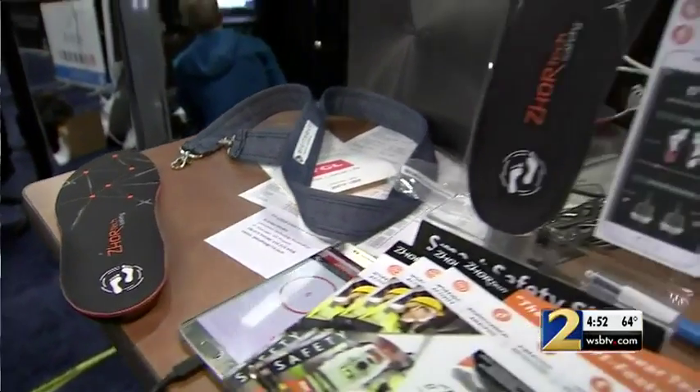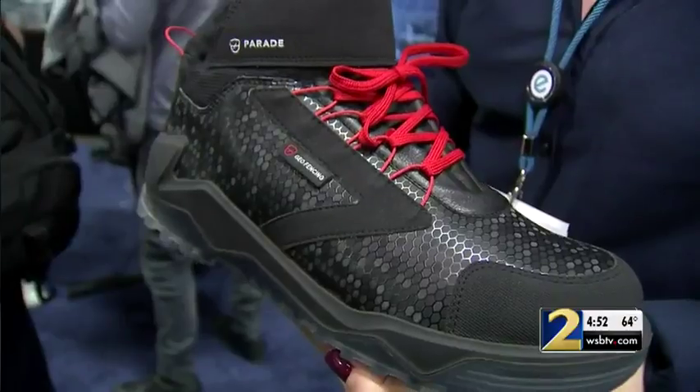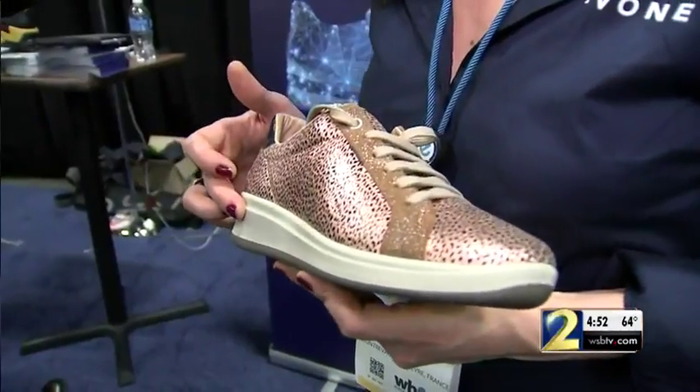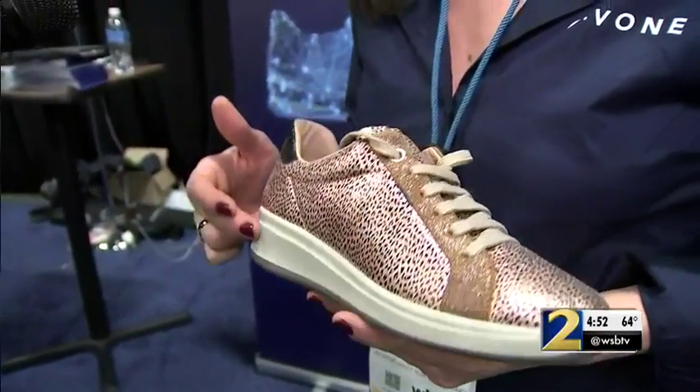Zortex isn't the only smart shoe company at CES — everything has been put inside a sole. Yvonne is showing off a smart boot for workers, but they also have a smart sneaker that will send an alert if you fall, which is a fantastic idea for elderly people living on their own.